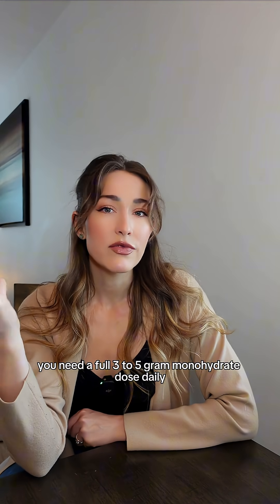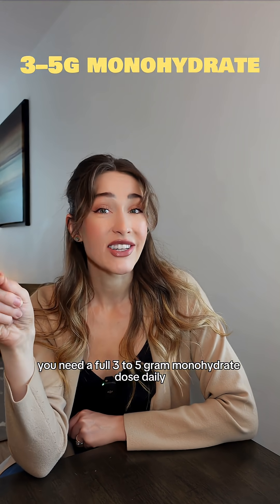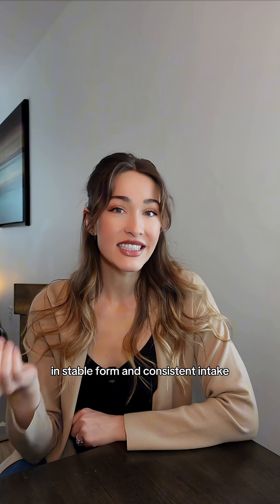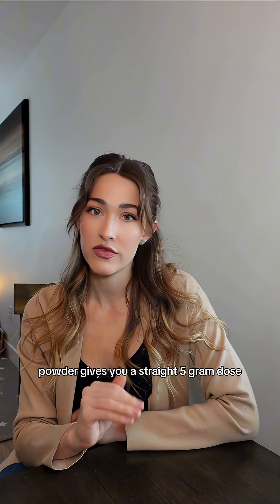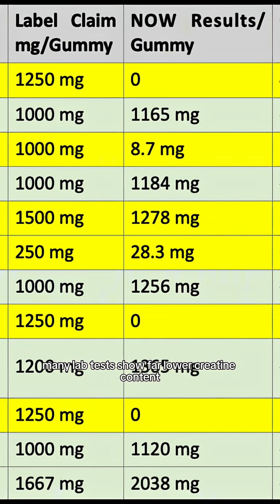For creatine to work, you need a full 3 to 5 gram monohydrate dose daily in stable form and consistent intake. Powder gives you a straight 5 gram dose. Gummies? Many lab tests show far lower creatine content — sometimes almost none.